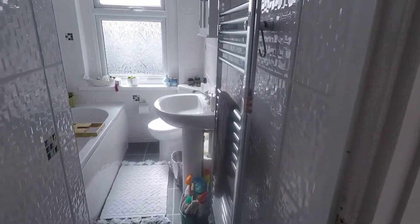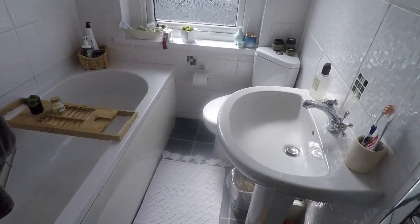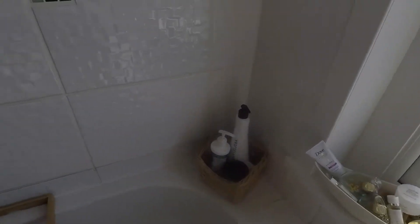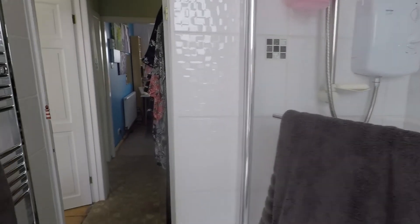Towards the front of the property we have the bathroom, neutral in design with a white bathroom suite — WC and basin, and a bath with shower overhead and a glass protector.